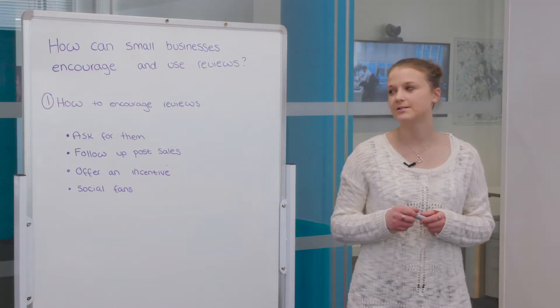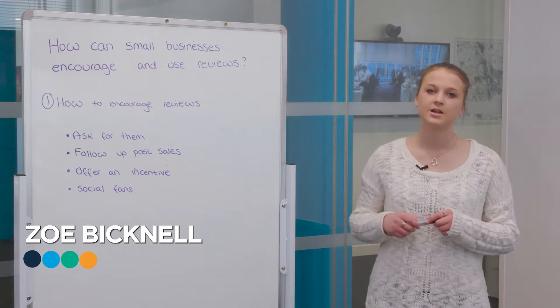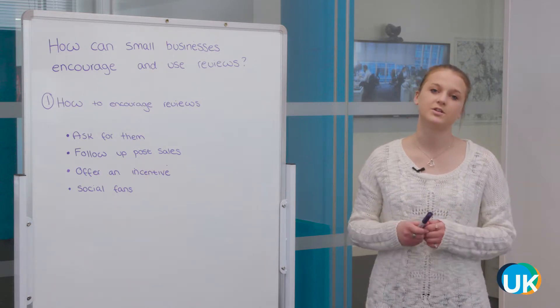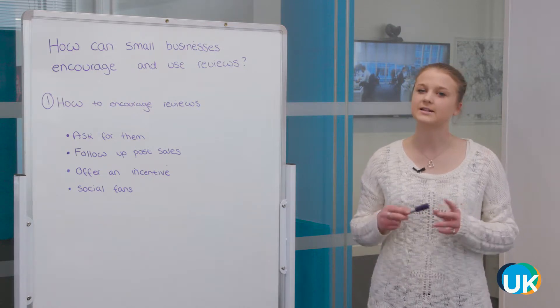Welcome to the UK Domain. Today we're going to answer the question: how can small businesses encourage and use reviews? We're going to split this into three sections. First, we'll talk about how you can encourage reviews, then what you can do with those reviews once you've got them, and also a few tips about what makes a really great review.